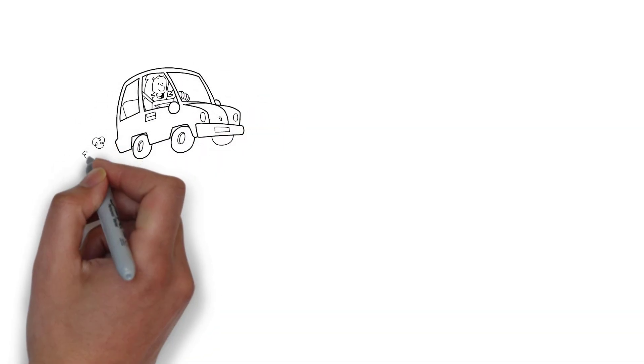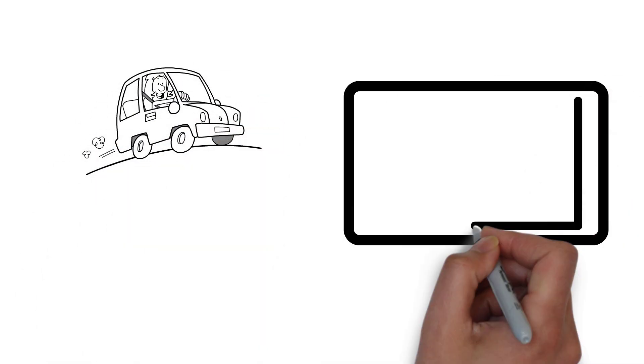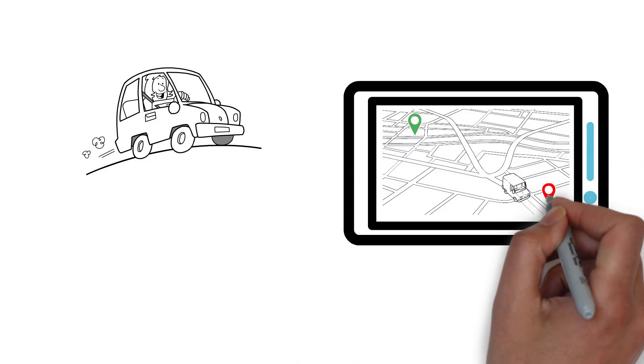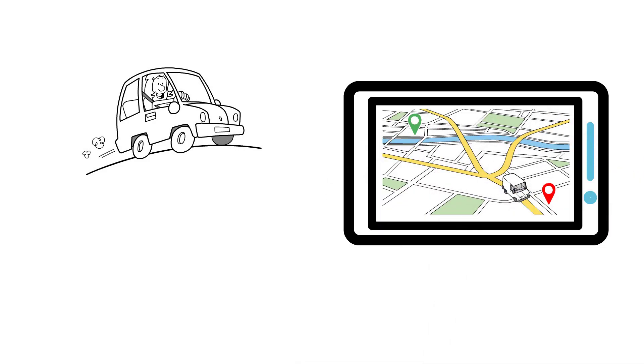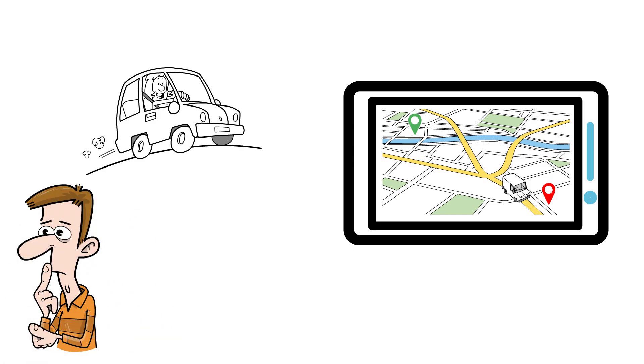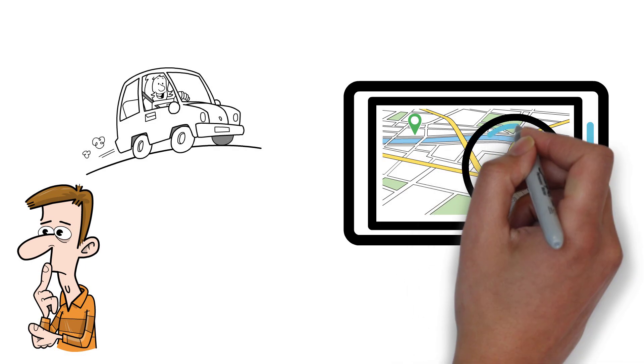Before you go on any long or unfamiliar journey, it's likely you open your favourite maps app, put in the destination and try and get a rough idea of how long it's going to take you to get there based on how much traffic there is. But have you ever wondered how Google Maps, Waze and other map services know how much traffic there is on your route? That's what we're going to have a look at in this video.